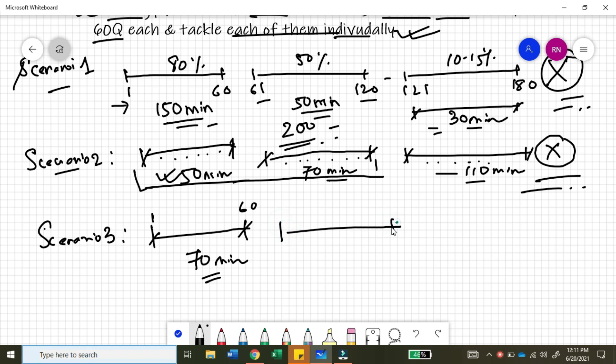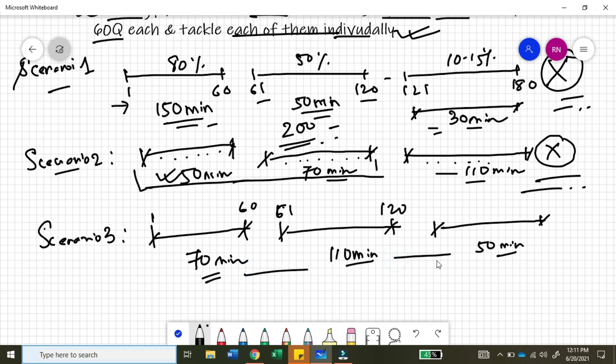Then they relax a bit and give about 110 minutes for section two — questions 61 to 120. Then in section three they go into a quick sprint mode and use the remaining 50 minutes. It is a bit better than scenario one and two because the time is a bit more evenly distributed across the three sections.